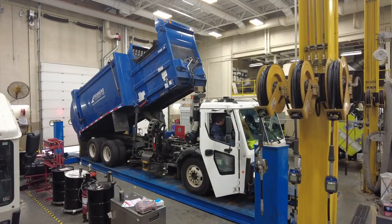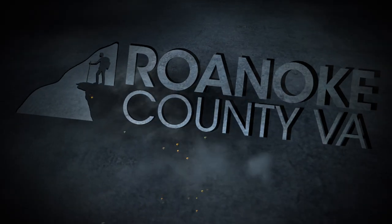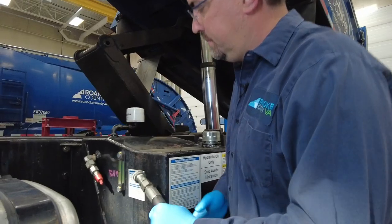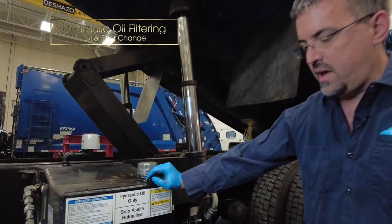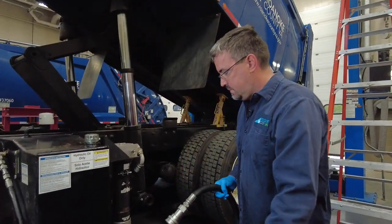We'll proceed to raise the bed and start servicing it — usually starting with greasing the upper side under the bed and the upper side of the frame. We also have a hydraulic filter cleaner that cleans all the hydraulic oil while we're servicing it. We plug that up and it runs the entire time we're servicing — it could be eight hours in a day, but it'll run the whole time.